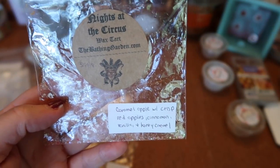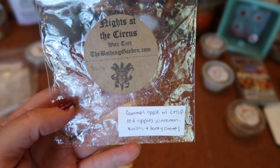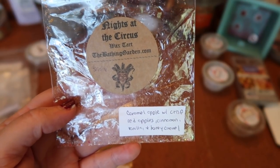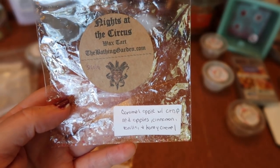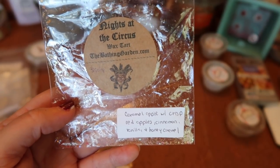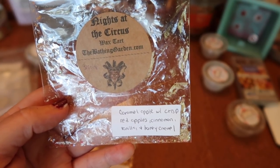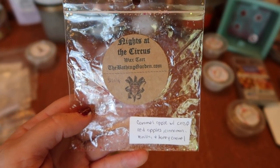I finished a candy apple of The Bathing Gardens Nights at the Circus — caramel apple, crisp spiced apple, cinnamon, vanilla, and honey caramel. Essentially a Cider Lane dupe. This one had a really nice depth when melting — not exactly like Cider Lane, more layers, but definitely in the same family. The strength and throw was about a seven and a half for a fourth of the candy apple in my 20-watt warmer, and about an eight to eight and a half in my 24-watt warmer. Definitely repurchasing — I love the little candy apple shapes she makes.